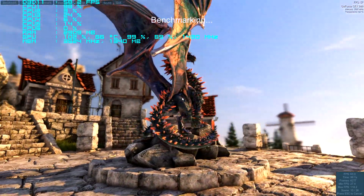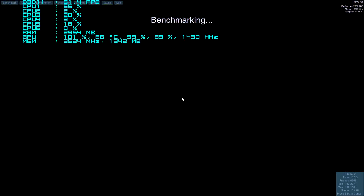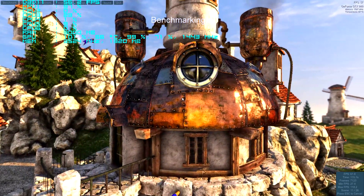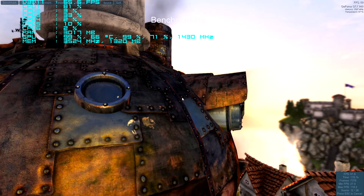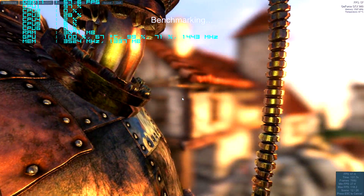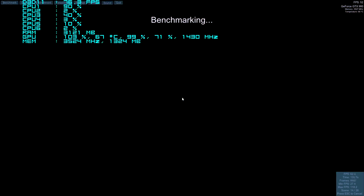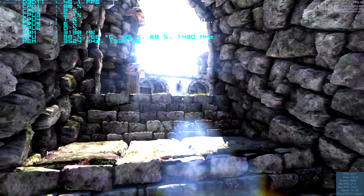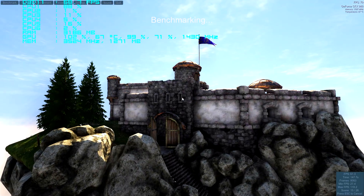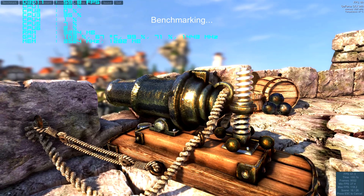Such a cool looking benchmark. Looks awesome. Usually I would record this with the iPad and just view it like that, but I'm just doing it the Shadowplay version. Cool looking benchmark, man.